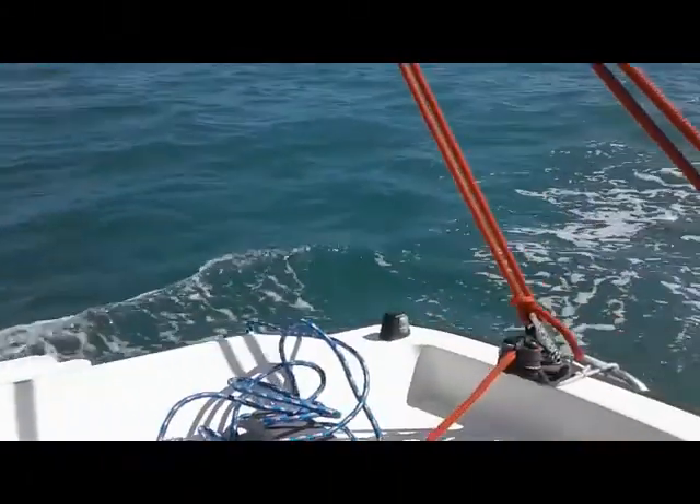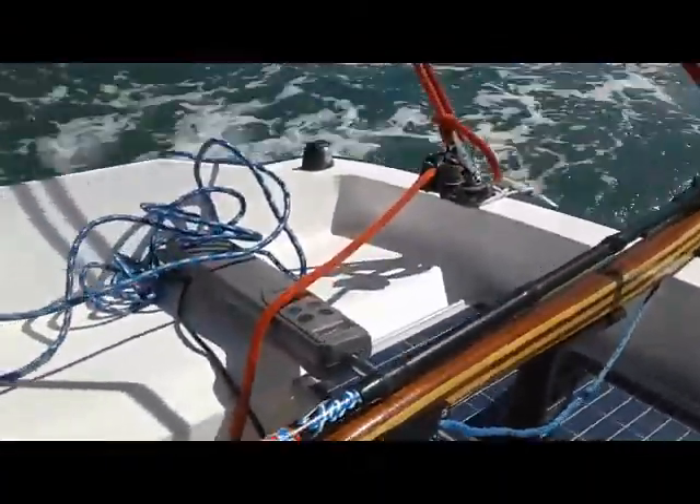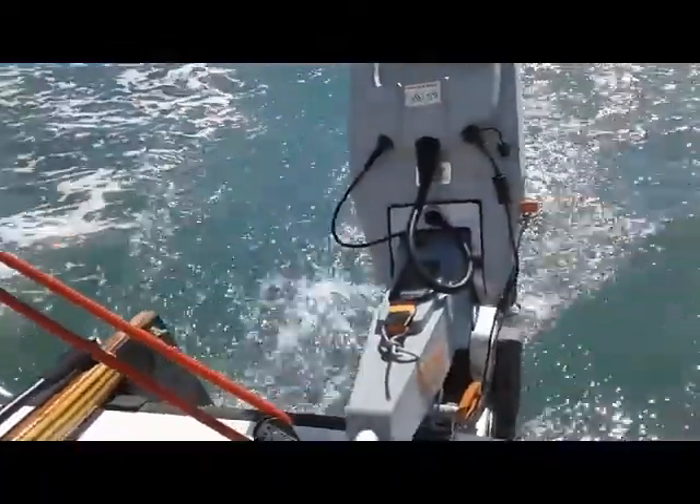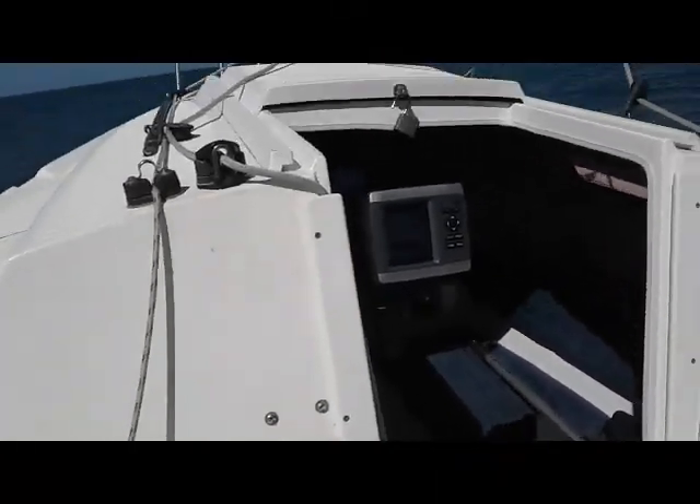We've got an auto tiller on the back here that's doing a lot of the work for me right now, and it has to have an electric torpedo motor back here. I can't take credit for any of it because the boat came the way it was.